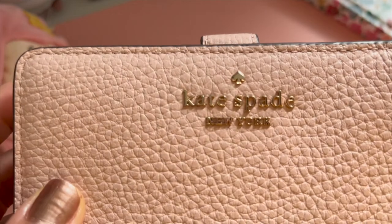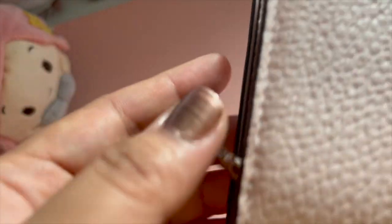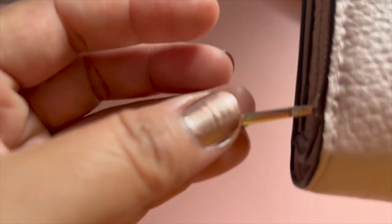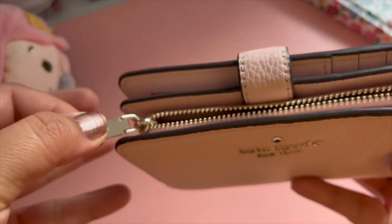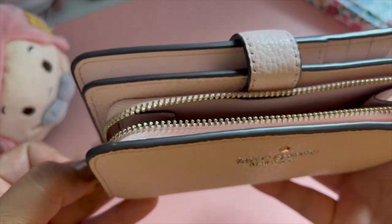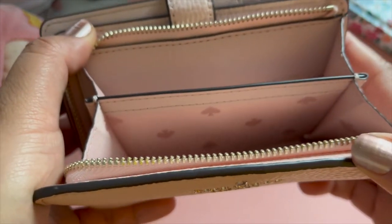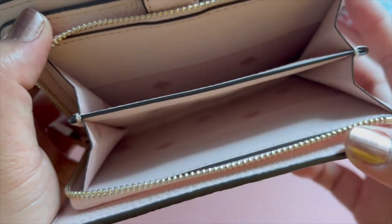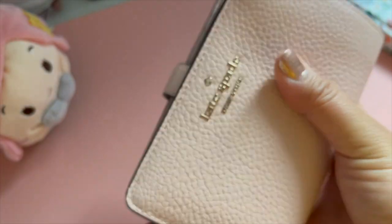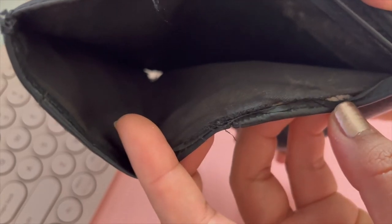It has the Kate Spade pin mount logo and its hardware also has the brand name engraved into them. The coin purse is pretty roomy and has two compartments. It also has the cute Kate Spade cloth lining. What I like about this wallet is that the seams look more secure and stable, unlike my old Marks and Spencer wallet whose seams were the first thing that got ripped.